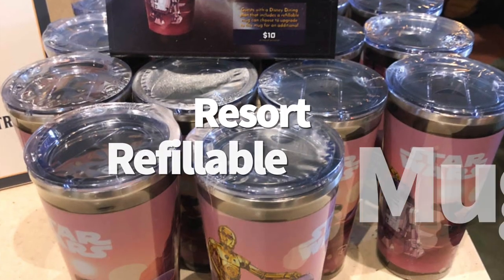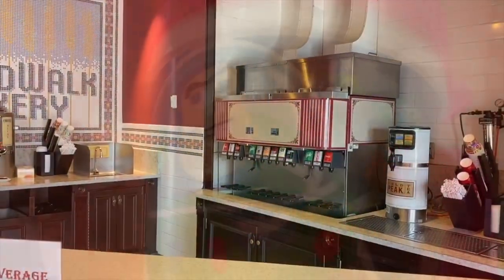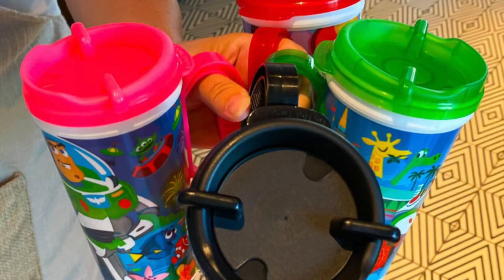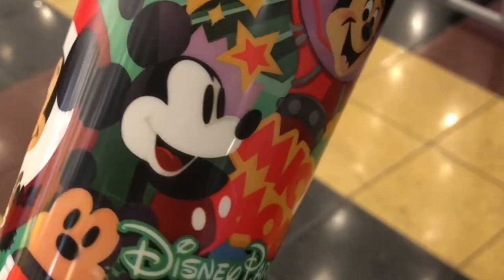Number 15: resort refillable mugs. If you drink a lot of soda or coffee, you might benefit from picking up a refillable mug to use during your stay. You get free refills all week at your resort. If you're far from your resort's refill station or they close early, you'll need to stay on top of using it to make sure you get your money's worth. But if you're a big soda drinker, this can save you big bucks.